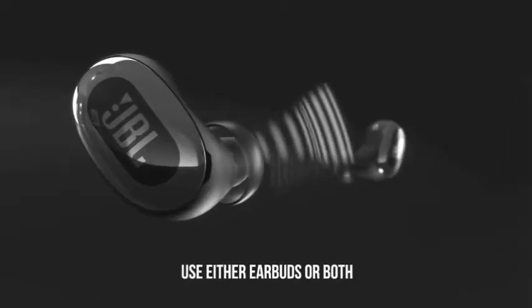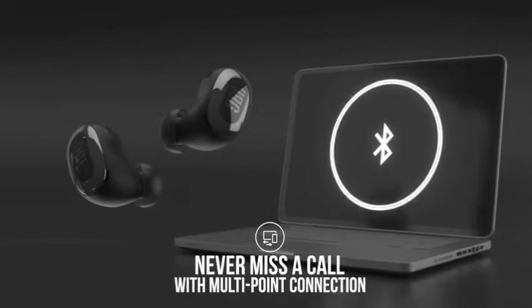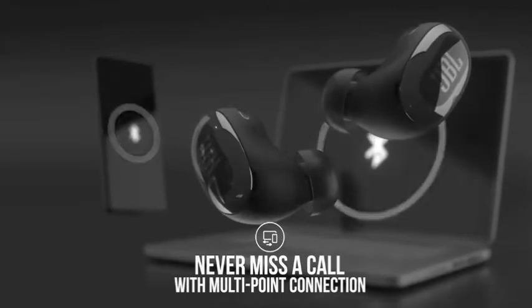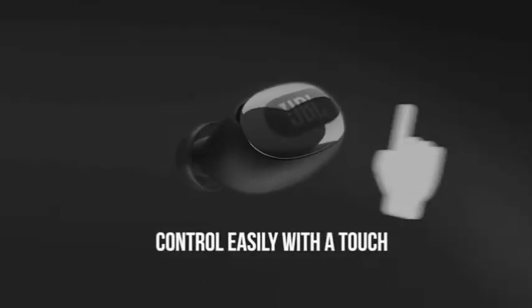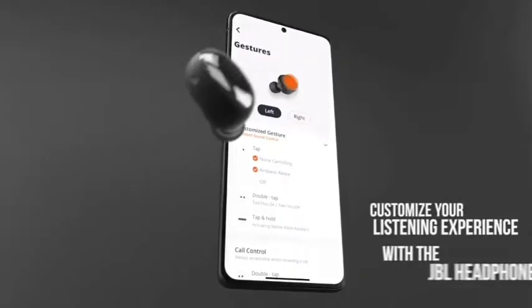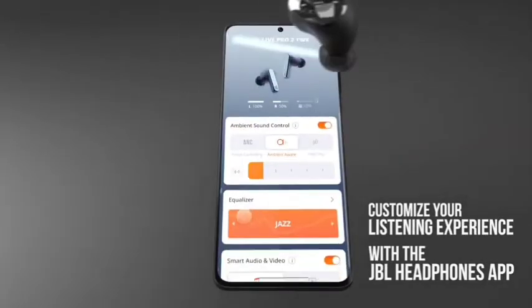The biggest difference between the two buds is battery life. The stemless Live Free 2 are rated for up to 7 hours, while the Live Pro 2 are rated for 10 hours. The Live Free 2 fits securely in my ears and are smaller and superior to Samsung's Galaxy Buds Pro, particularly in terms of comfort. The buds are available in 3 colors.